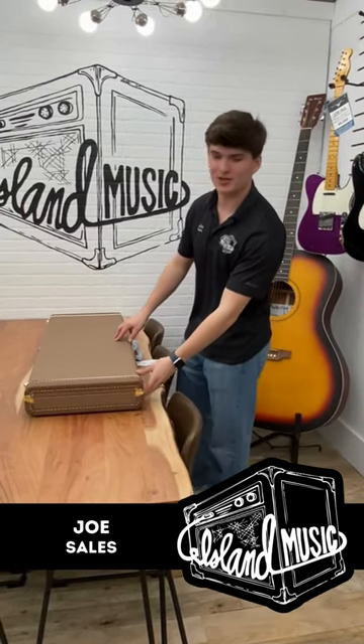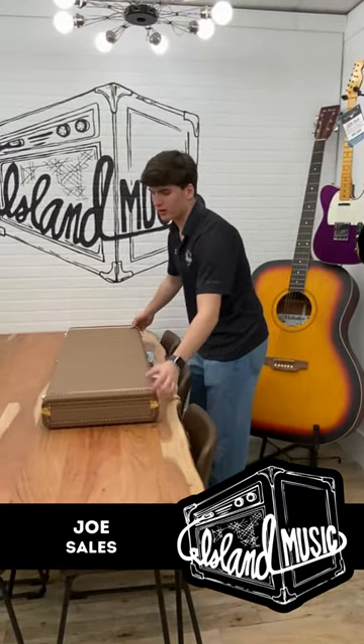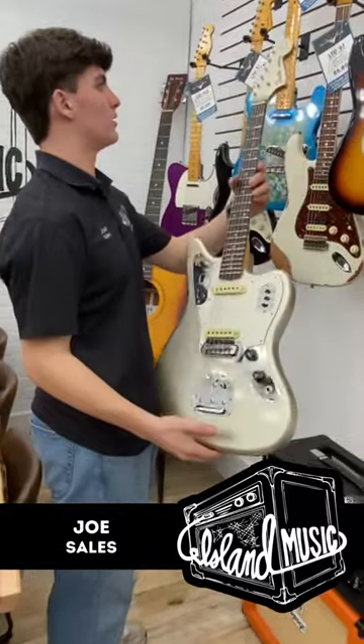How's it going guys? This is Joe from Island Music Company. Today I'm back with a Fender Custom Shop 1963 Jaguar Closet Classic.